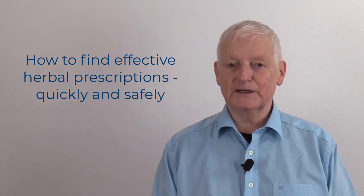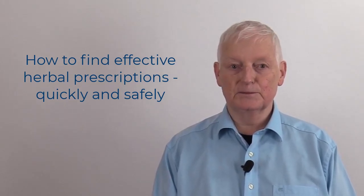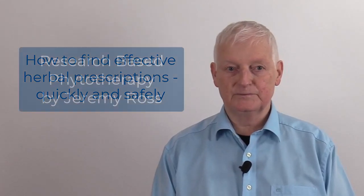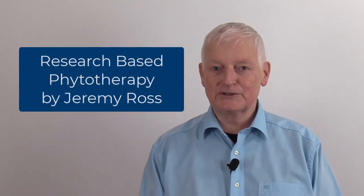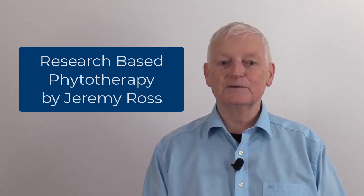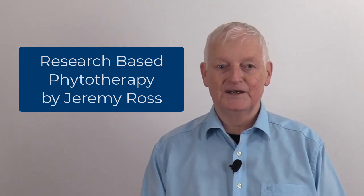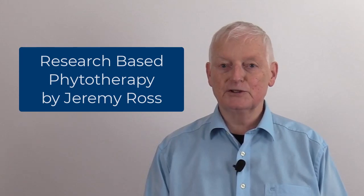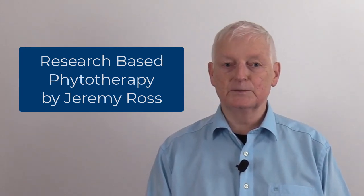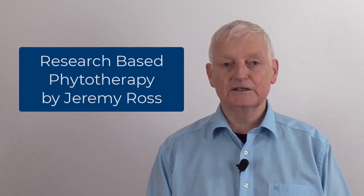How to find effective herbal prescriptions for our patients quickly and safely. Hello, my name is Jeremy Ross. I'm a practitioner of herbal medicine and I've been researching phytotherapy for 50 years. In this video I'll show you how you can find effective herbal prescriptions for your patients quickly and safely.